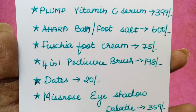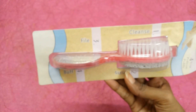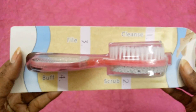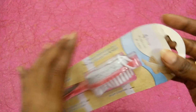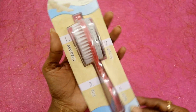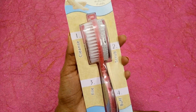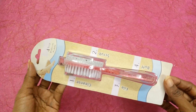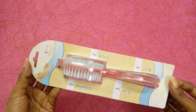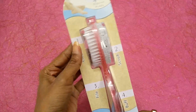The fifth product is a four-in-one pedicure brush priced at 198 rupees. For those who want to do pedicure at home, this is required to file, buff, scrub, and cleanse. I already have one and use it every now and then. This is really a useful product for anyone who regularly does their pedicure at home.